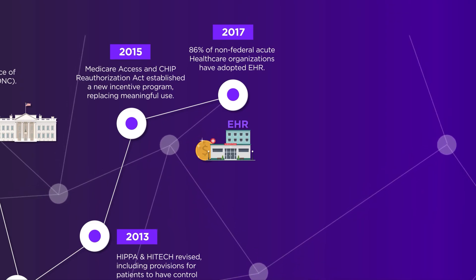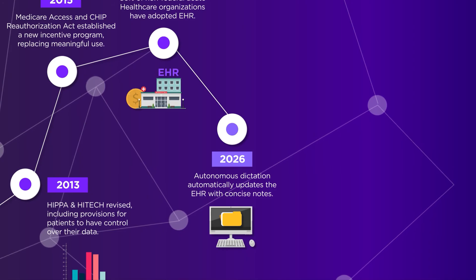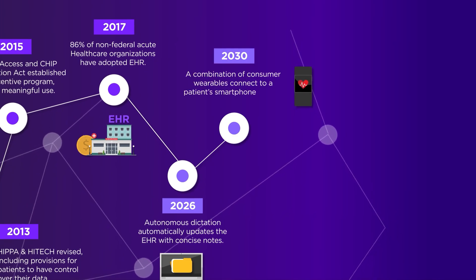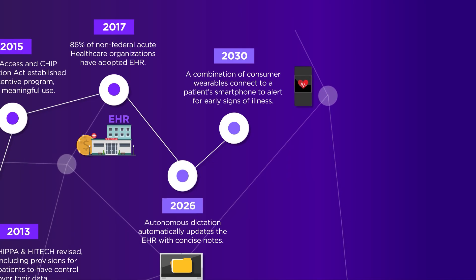Now that we're up to speed, what can we expect to see in the future? Here's what's in store. Autonomous dictation could take over updating EHR notes by 2026. By 2030, we could be wearing devices to alert us to early signs of illness via our smartphones.